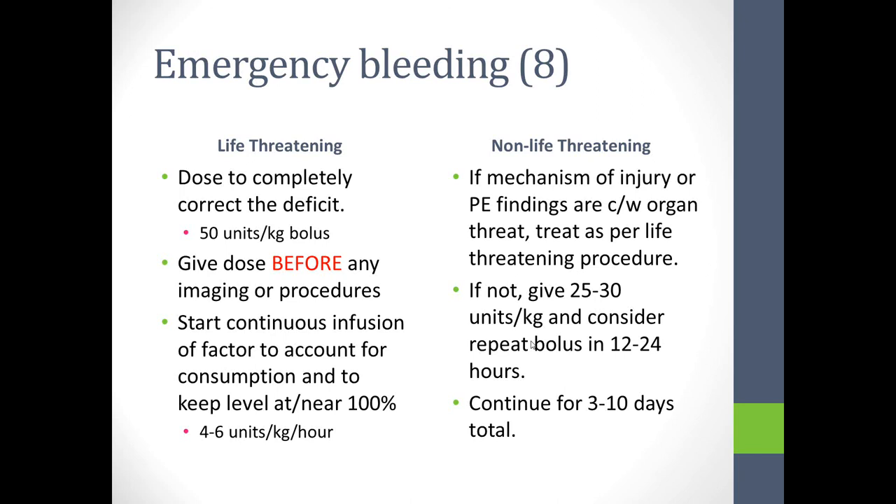For emergency bleeding with factor VIII, we dose to completely correct the deficit — 50 units per kilo as a bolus. The nature of the injury and the time between injury and factor administration determines the outcome. We image after giving factor — you always give factor before the patient leaves your site. After the bolus, we start a continuous infusion to account for metabolic consumption, targeting a level at or near 100%, which calculates to approximately 4 to 6 units per kilo per hour.